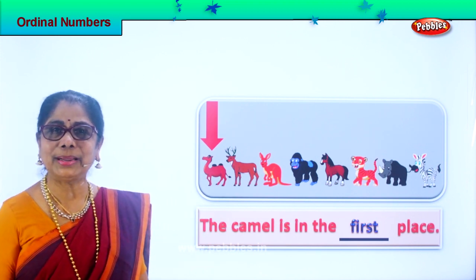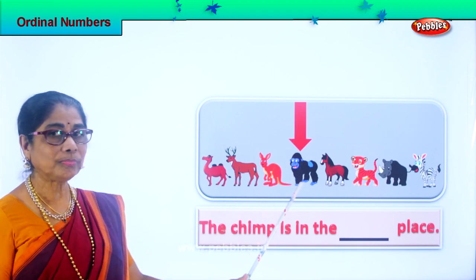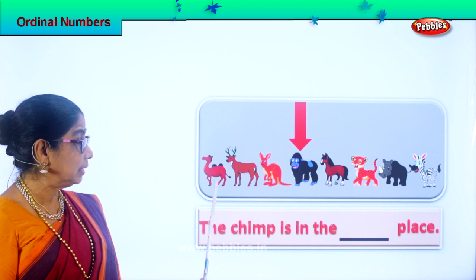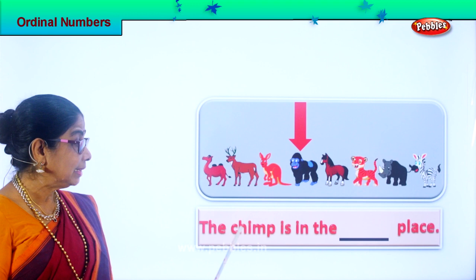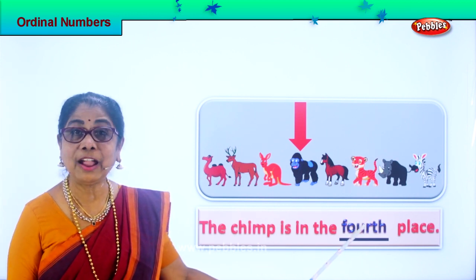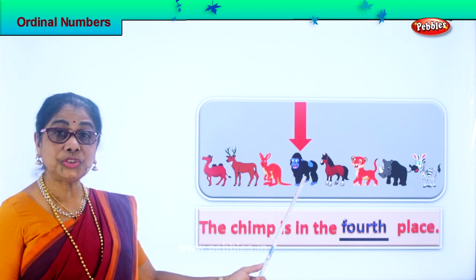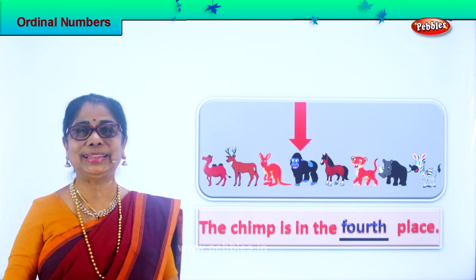Let's look at the next ordinal number. Who is this? Chimpanzee — like a chimpanzee. What position in ordinal number does it come? First, second, third, fourth. So we say the chimp is in the fourth place. Spell fourth: F-O-U-R-T-H, fourth. So the chimp is standing in the fourth place. Good.